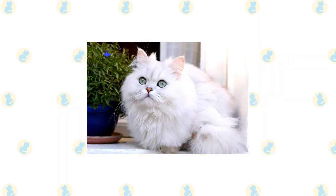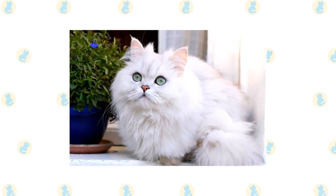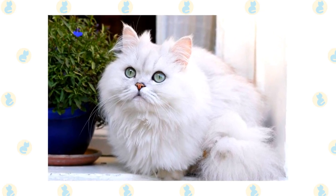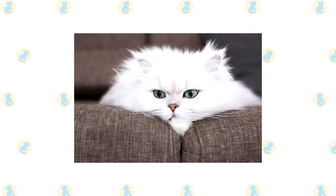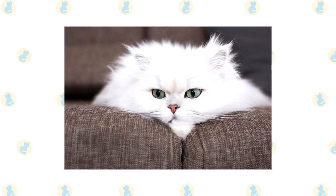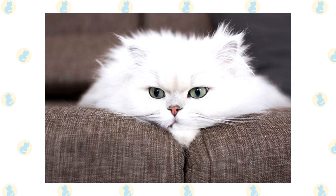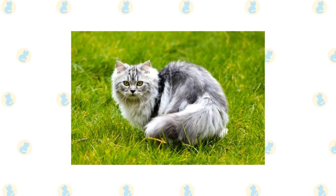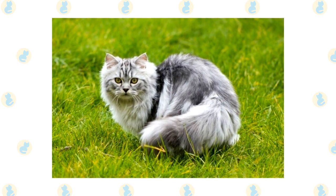Persians are known for being docile and laid-back. They are not very active and would much rather sit in your lap than play — they're suitable for those that want a quiet feline, not one that will run around the house. They are affectionate, but they can be picky about who they show affection to. Many will choose only one or two people to attach themselves to and pretty much ignore everyone else. This cat is unlikely to climb curtains or get into cabinets, and they'll probably spend most of the day laying around.